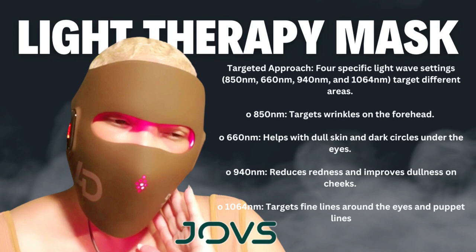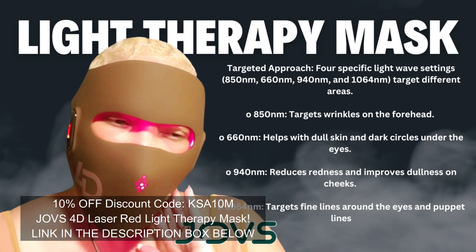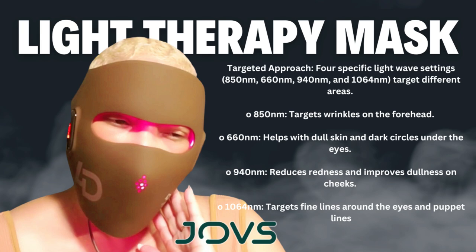It features four specific light wave settings. 850 nm targets wrinkles on the forehead. 660 nm is perfect for dull skin and dark circles under the eyes. 940 nm helps with redness and improves dullness on the cheeks. And 1064 nm focuses on fine lines around the eyes and those puppet lines we all hate.